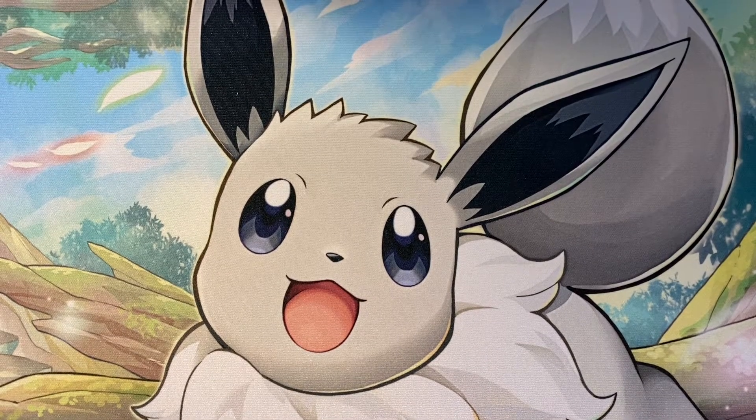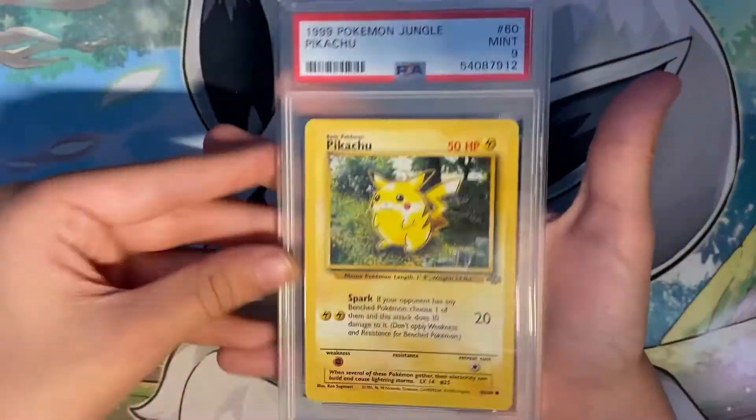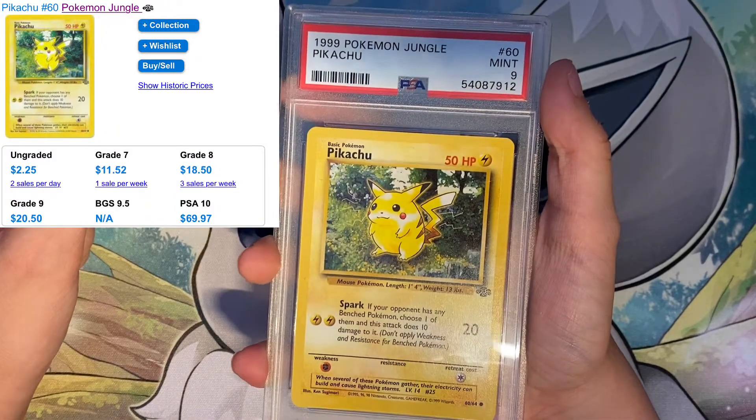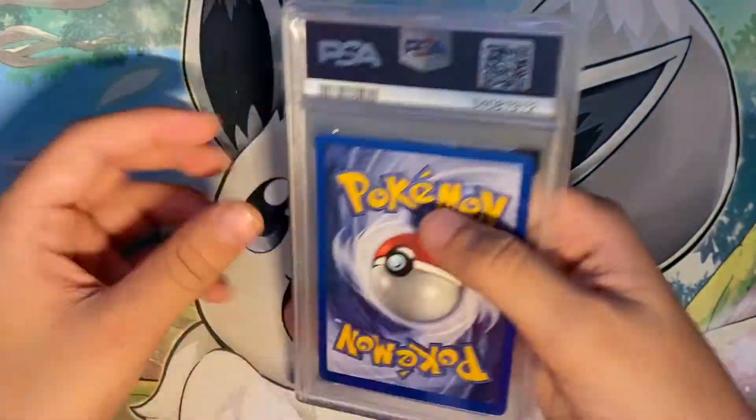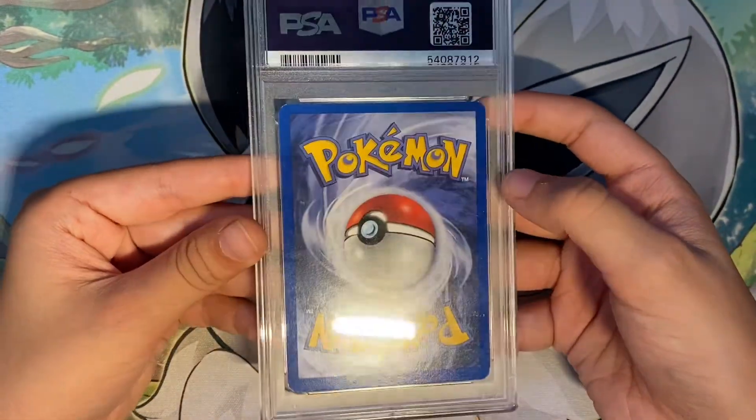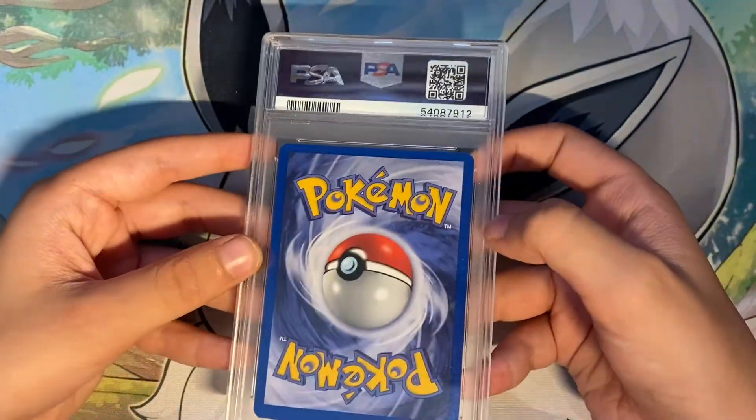Let's first start with the honorable mention, I guess. It's this Pikachu PSA 9 from Jungle. And it looks really cool. And it's in pretty good condition, obviously, because it's PSA 9.